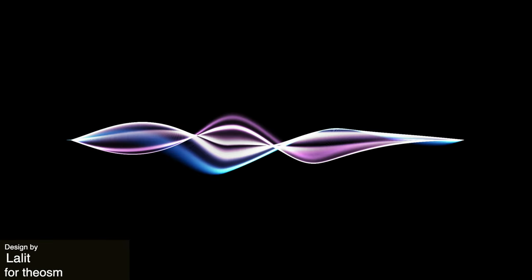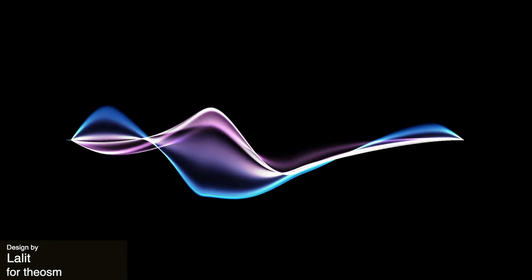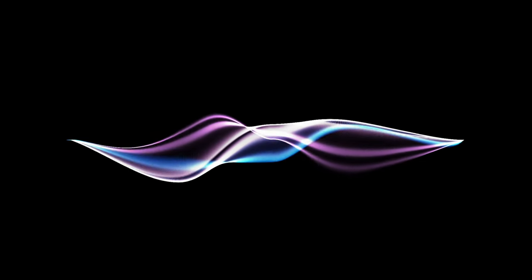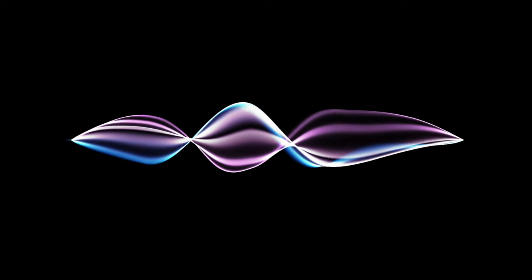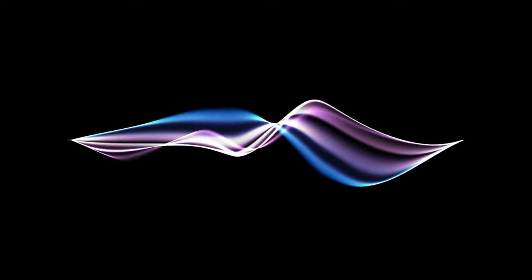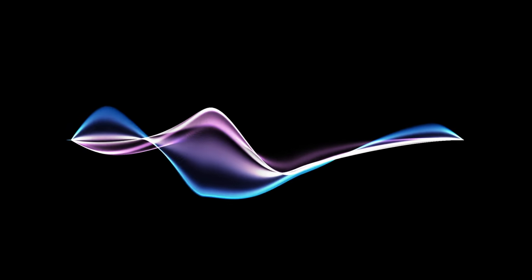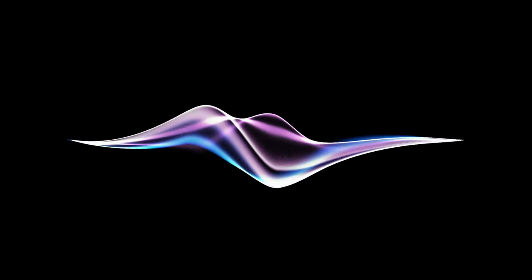Up next we have this animation that gives us this kind of mesmerizing movement of waves and would evoke a voice recognition software or some sort of AI. I think that the slow rhythm here gives a very serene and smooth feeling, and I also like the colors — they feel very modern with that purple and blue gradient.